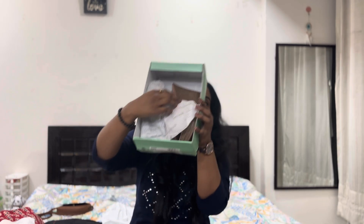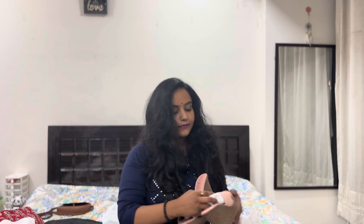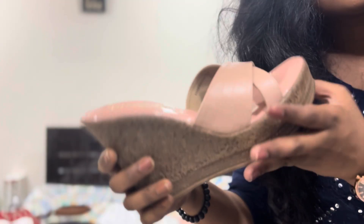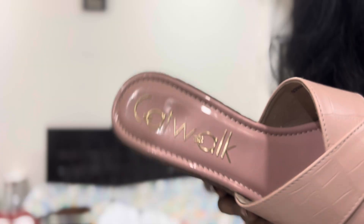I wanted these heels from Catwalk and I love this brand. This is how the heels came in. They are pink in color, as you can see. Up close it looks like this — it's open-toe, size 39, which is my size, 38-39.